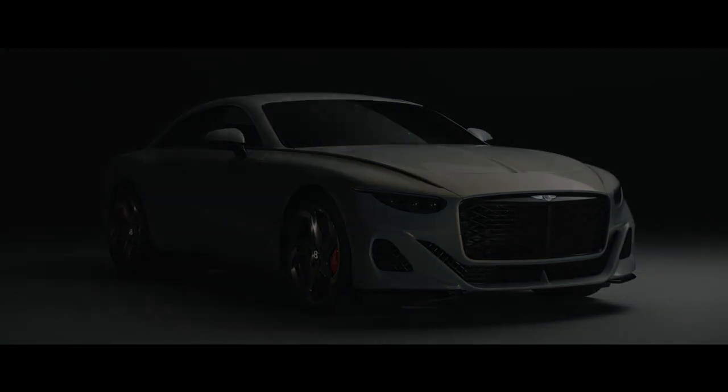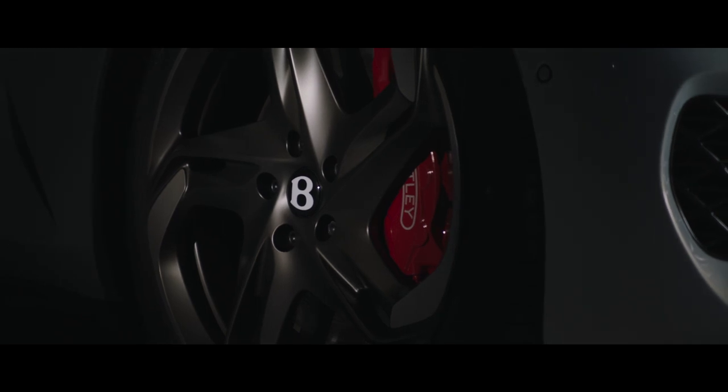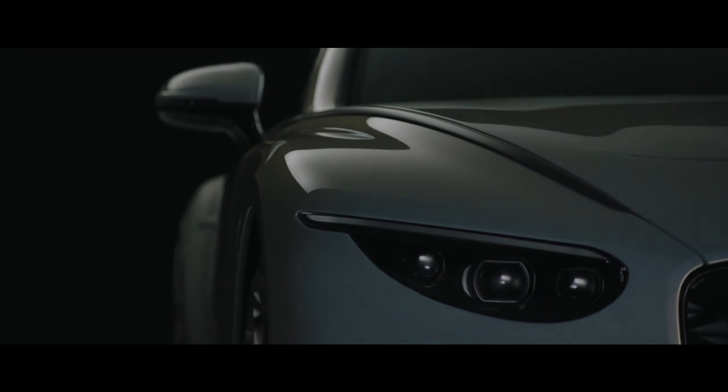The Bator is the most beautiful Bentley created yet. It's the start of the next step of our Beyond 100 journey.